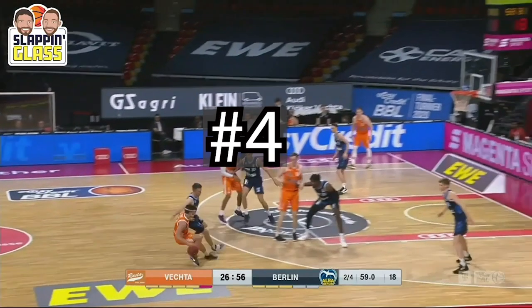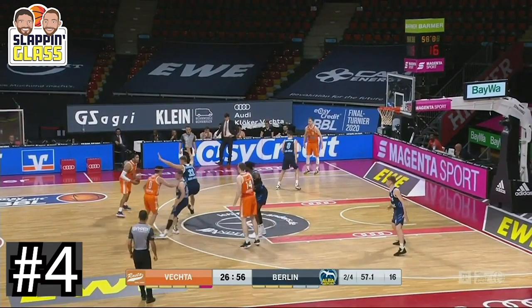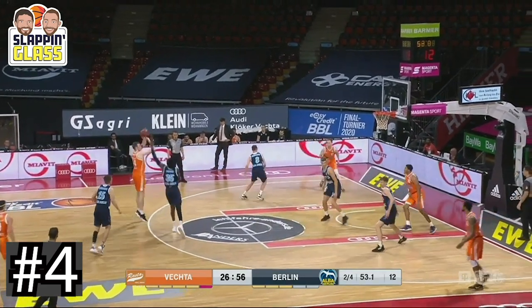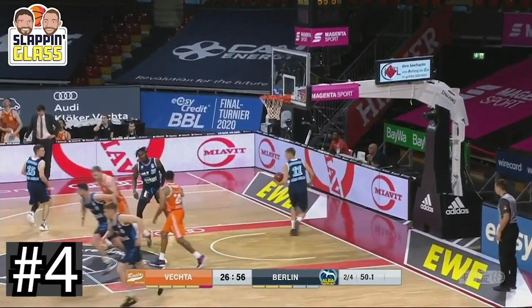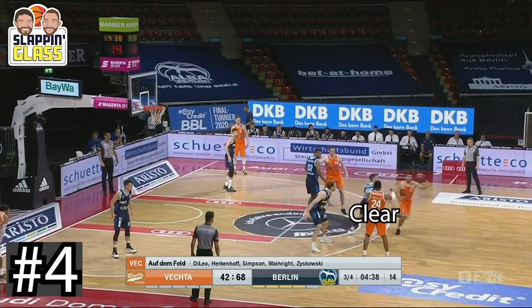We could top that you say, but how about some nice horns clear out action from Rasta Vechta in Germany. One of the more creative sets that we've seen in its ability to create space on the floor for the big to pop and play advantage basketball is impressive to watch.